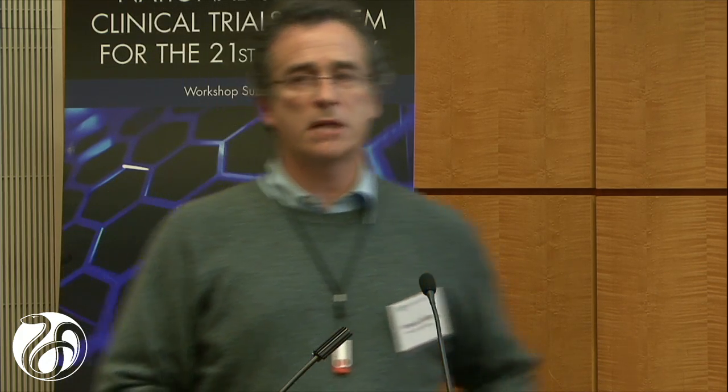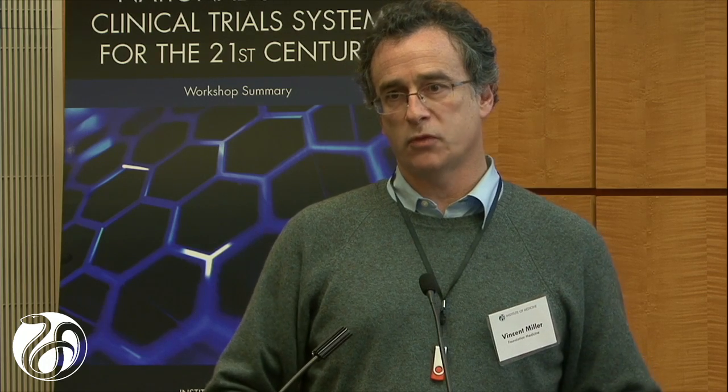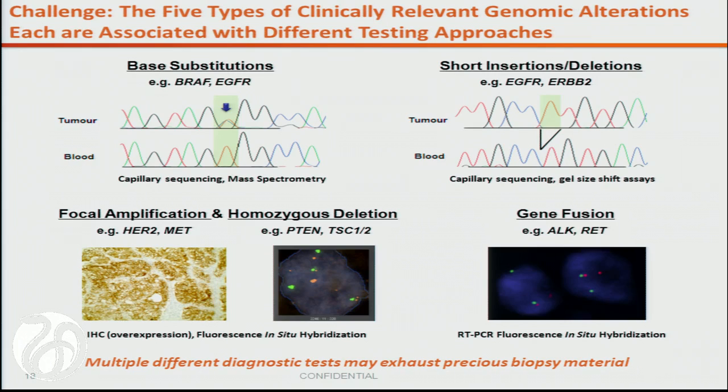One message here is that we need to develop common criteria — whatever they are — for the testing that we accept for our clinical trials. Using different metrics for copy number change depletes tissue, whereas encompassing it with a clinical NGS approach conserves tissue. No one is saying there's one test that soup-to-nuts encompasses everybody's wish list for a cancer test in 2013 or beyond, but this is a great starting place.